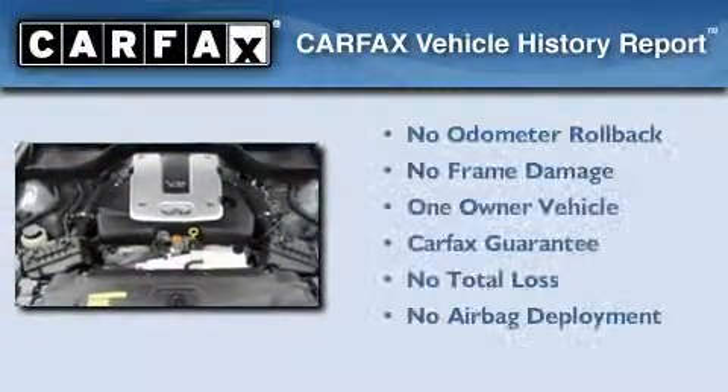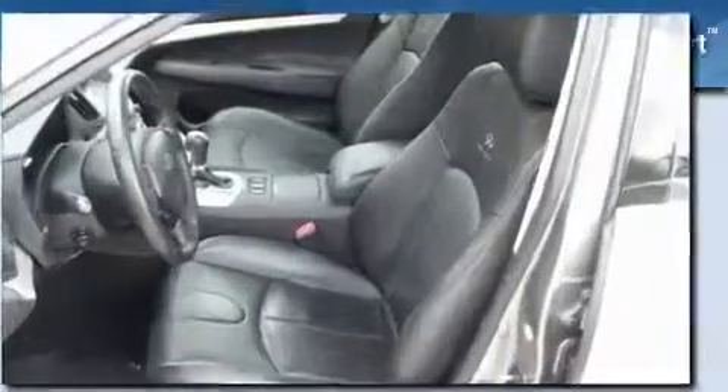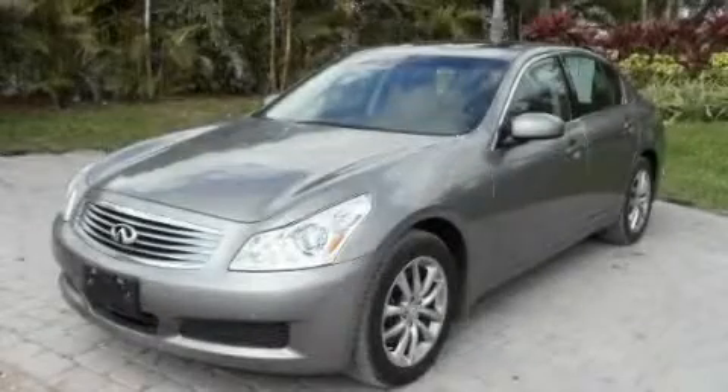This Infiniti has had only one owner, and it qualifies for the Carfax Buyback Guarantee. This vehicle won't last long at this price. Call and arrange a test drive now.